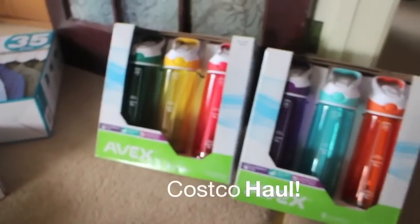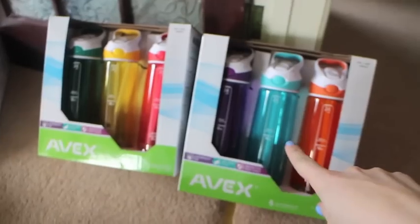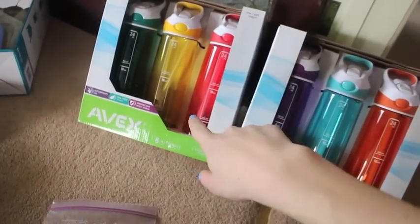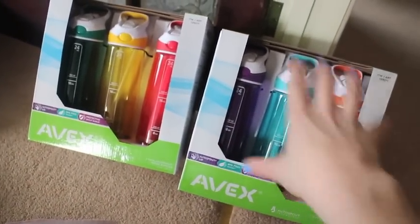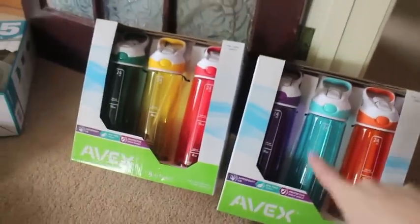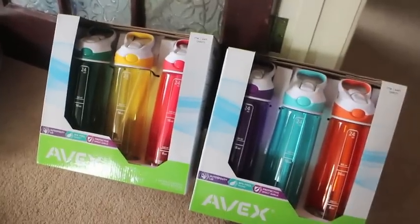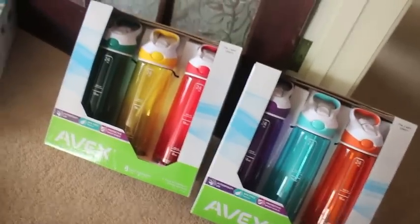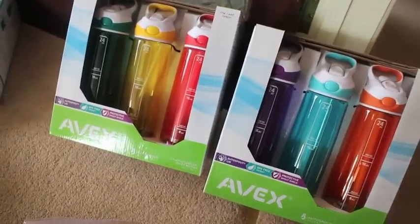So a quick Costco haul. I'm so pleased to see these back in stock. I got one for us and then one for my friend. They were £11 per pack — really good value. I highly recommend them if you're going to go into Costco, just buy them because they're really, really good. Our ones are wearing out but we use them every day, and the colours have changed as well, which is nice.